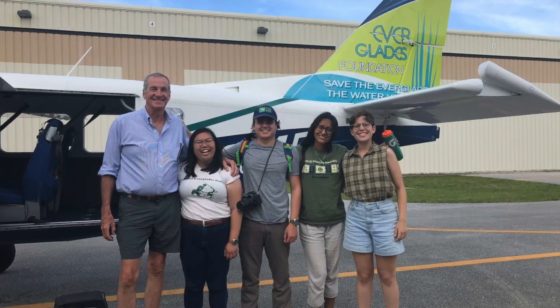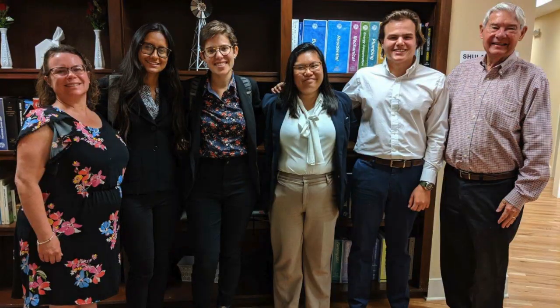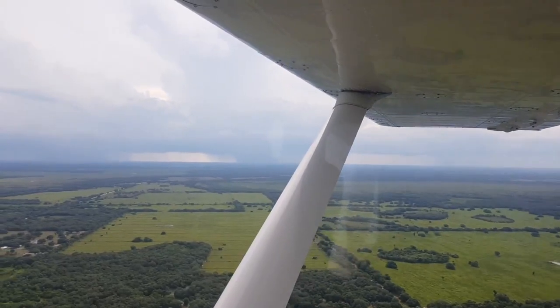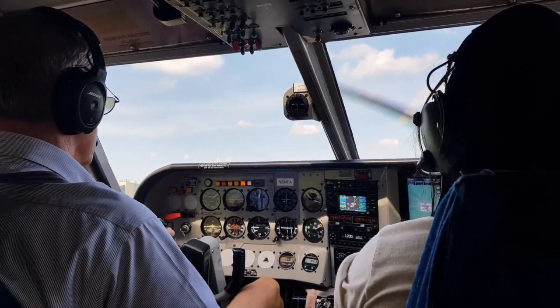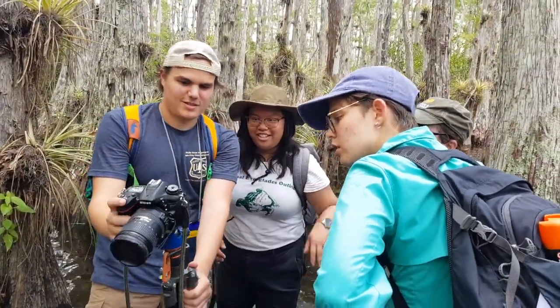Not only are you out in the field, but you're also invited to talk to board directors, you're invited to talk to scientists, and you experience a lot of policy too. I think my favorite experience is still flying above the Everglades and above Lake Okeechobee. We got to walk through Cypress Dome, which was an amazing experience. And I also really enjoyed the teacher training and the ways in which I've been able to deepen my knowledge about Everglades history in this program.